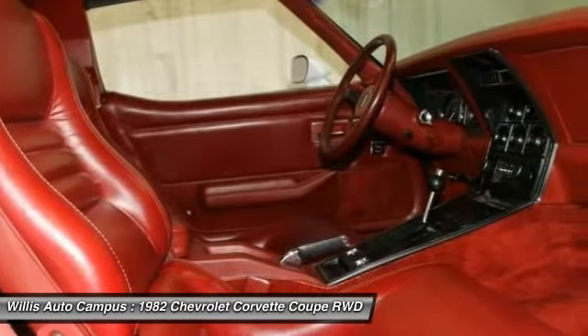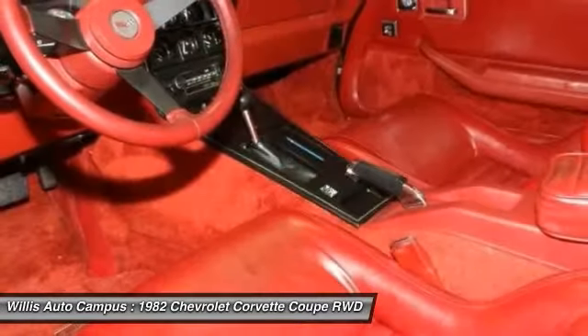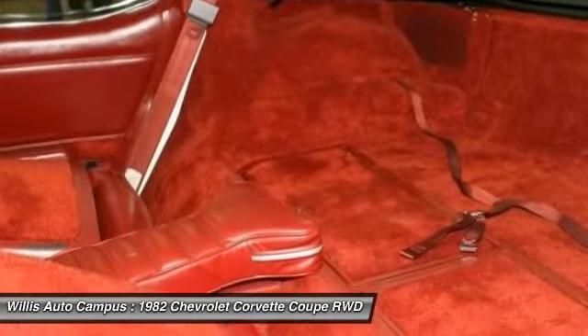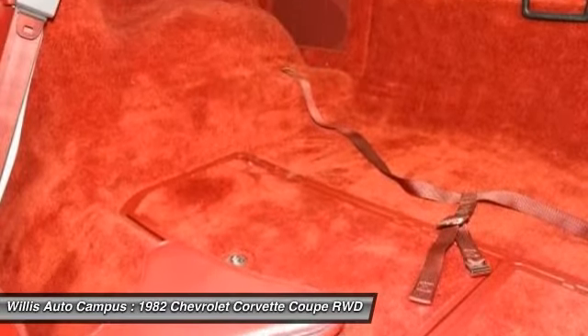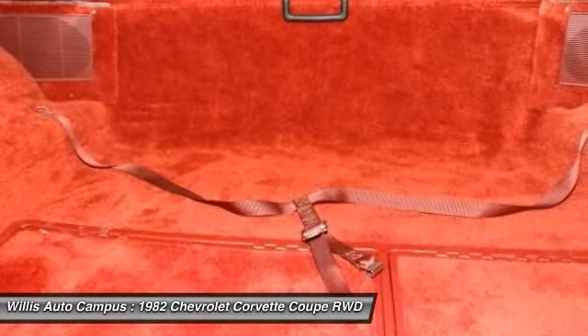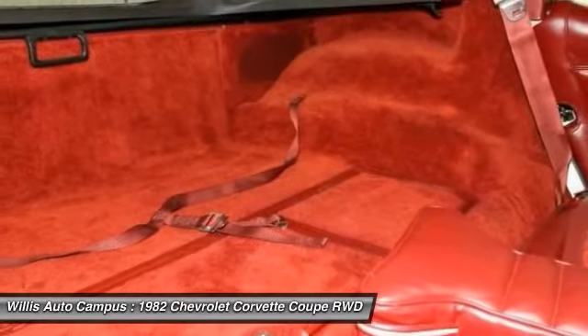This vehicle has been owned by the Willis family for many years and is now available for sale as a Willis pre-owned vehicle. Willis pre-owned vehicles are a special group of quality, previously owned cars, trucks, vans, and SUVs. Benefits include a Willis multi-point quality inspection, fully reconditioned, Willis complete auto detail, and a greater than 30-day or 2,000-mile 50/50 limited warranty.